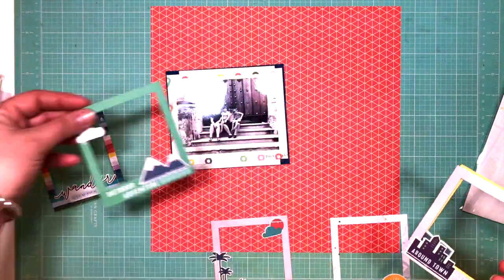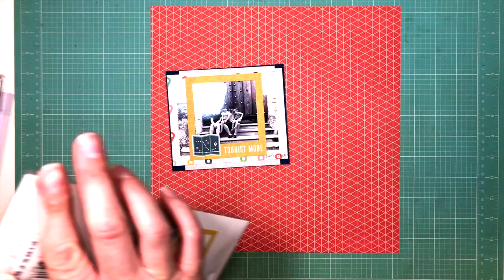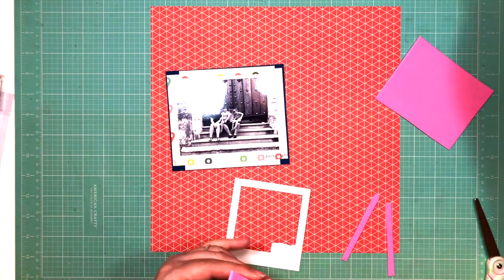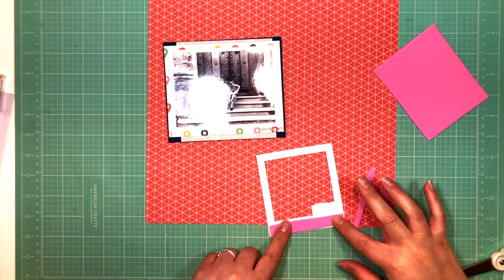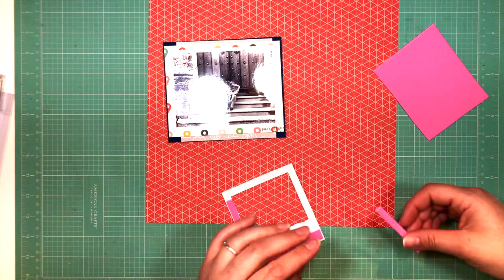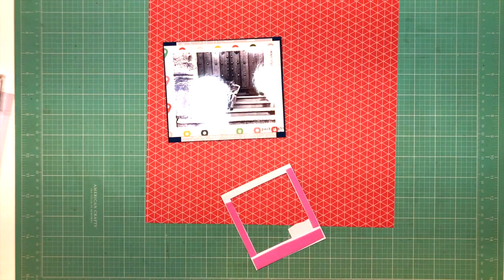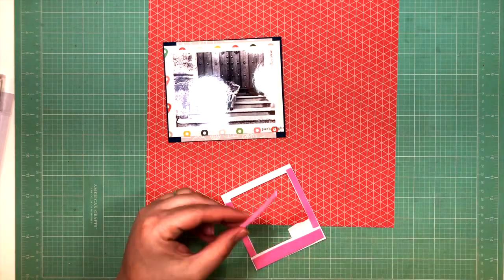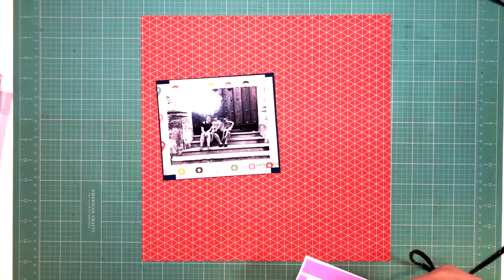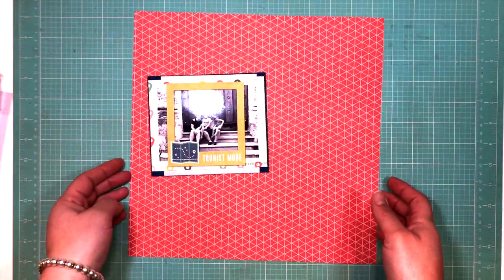Here I'm using those frames from Pinkfresh. I really wanted to use the pinkish-red one, but I went with the yellow one and it says "tourist mode" — because I'm usually not the touristy kind of person, but when we got to Havana I was just whipping out my camera for everything. I wanted to eat all the street food and buy all the tchotchkes and totally went into tourist mode. So I thought that was very fitting for this particular photo and excursion.